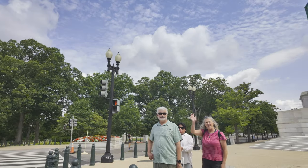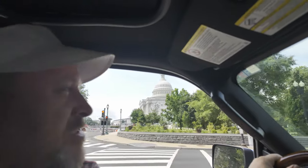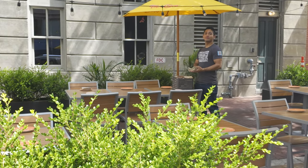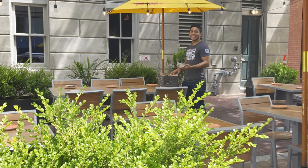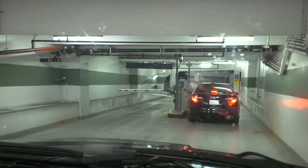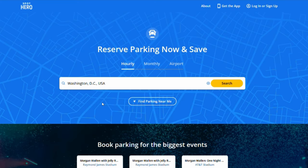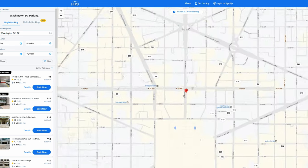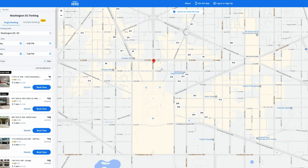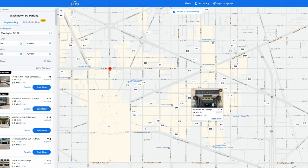With seven of us, the tram seemed a little too expensive, so we decided to drive directly to where we were going. We used an app called Spot Hero that lets you search for available parking spots for rent. You just pick your time and when you'll be there — it's much cheaper than using the garage's own pricing. We ended up only two blocks away, and it made everything so much easier.